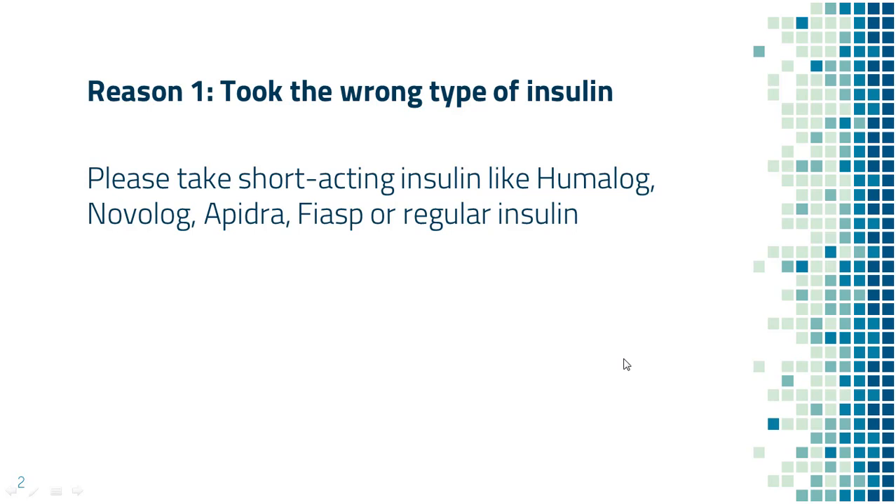Some examples of short-acting insulin are Humalog, Novolog, Apidra, Fiasp, and regular insulin.